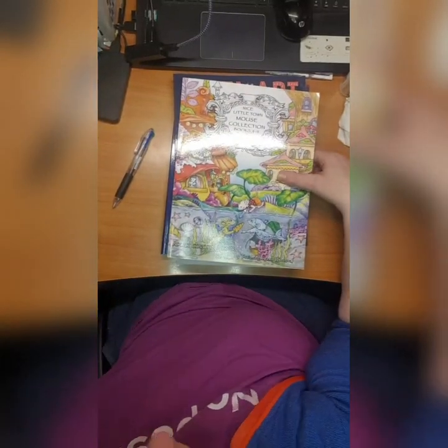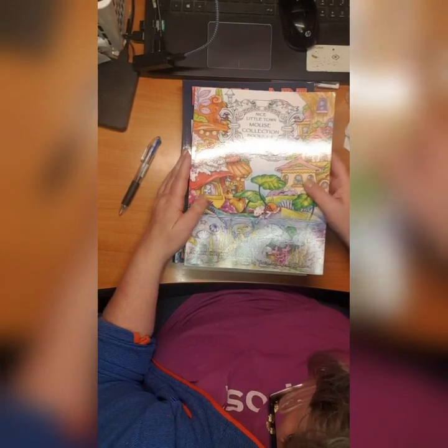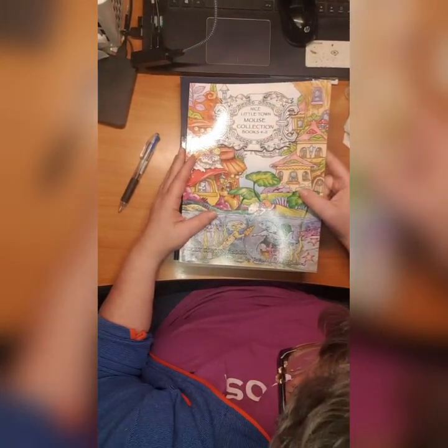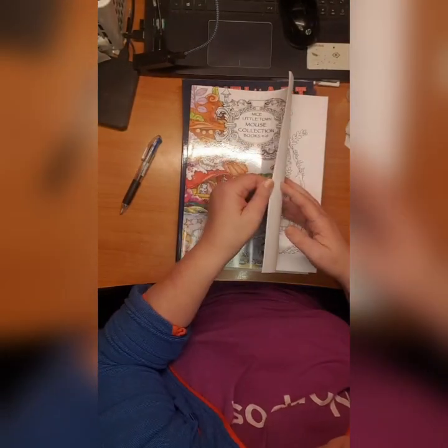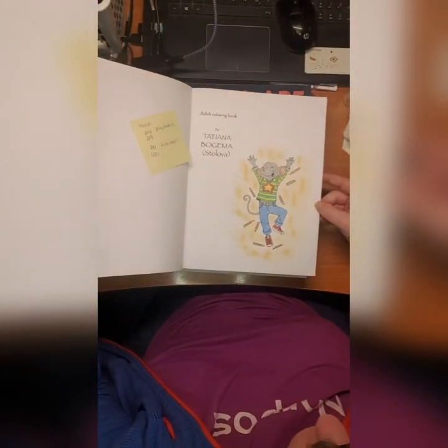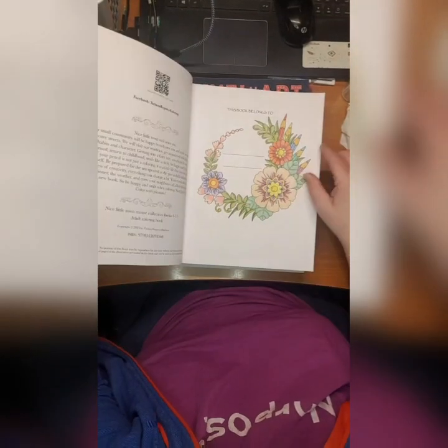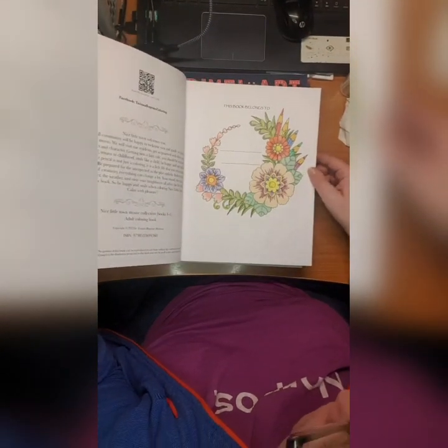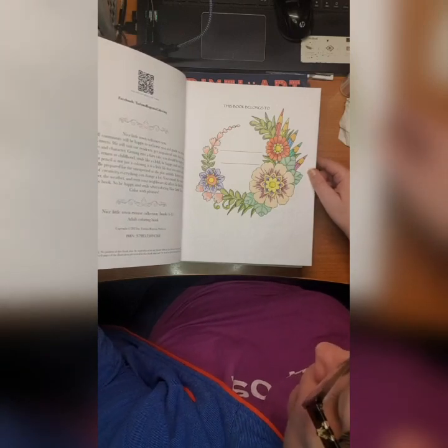Then I bought a nice little Town Mouse Collection Books 4 to 11 by Tachana Bogoma Stolova. I did two in here - I did this town mouse and I did this nameplate page. It's beautiful.